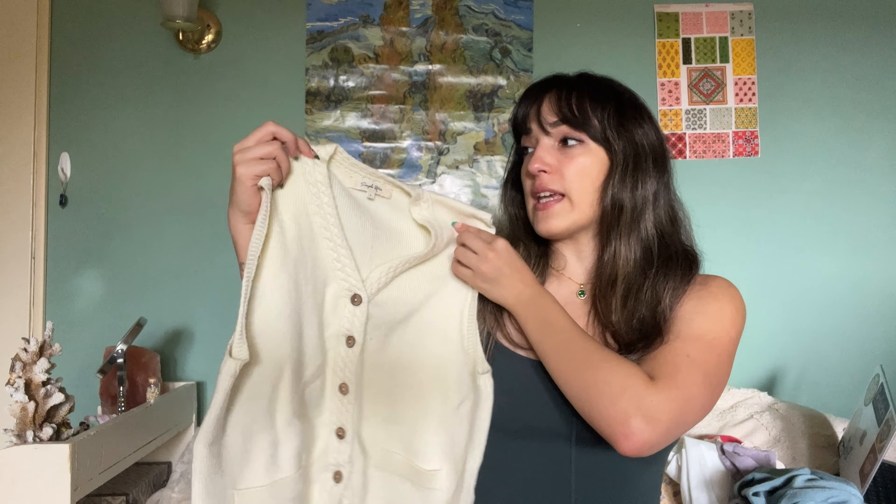The next thing we have is this ashy baby blue turtleneck — you know I love a good turtleneck. It's very form-fitting. The next thing I got is this white cable knit cardigan, and this is literally the softest thing that I own.